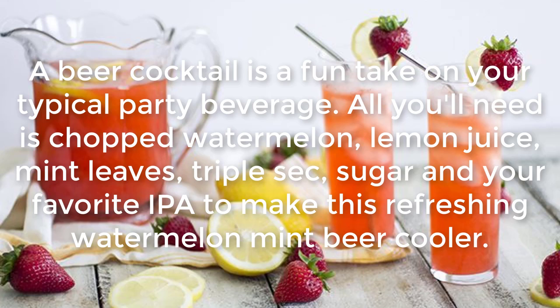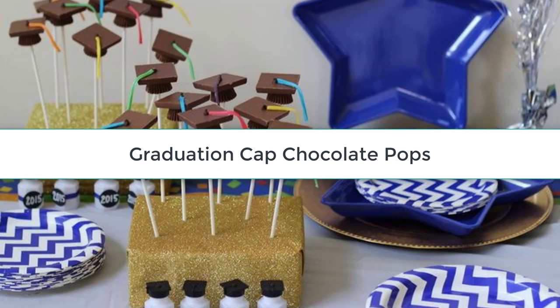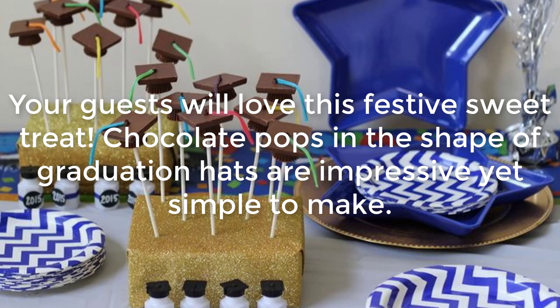Old-Fashioned Pink Lemonade: Looking for a non-alcoholic drink to serve? Old-fashioned pink lemonade is a classic everyone will love.